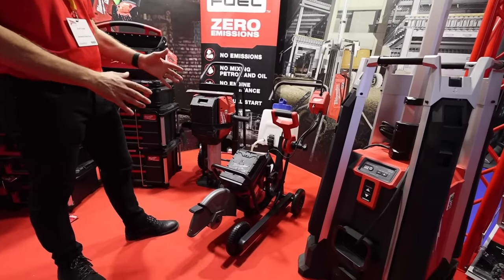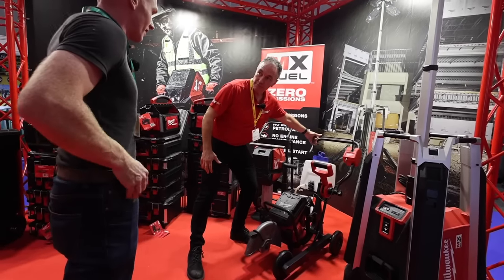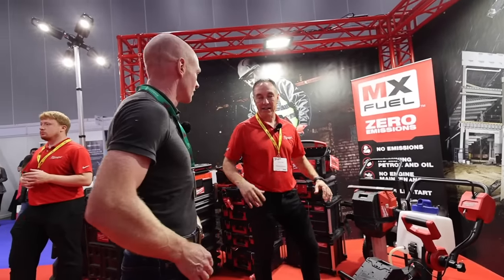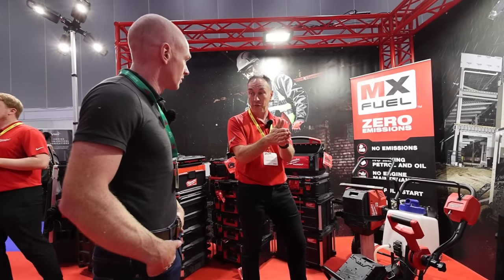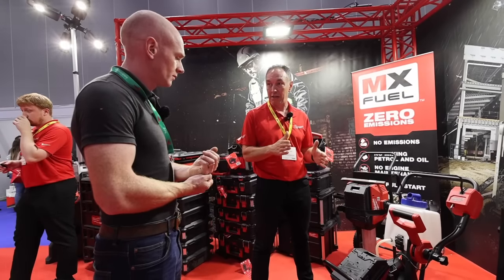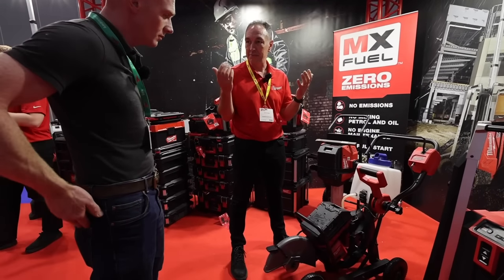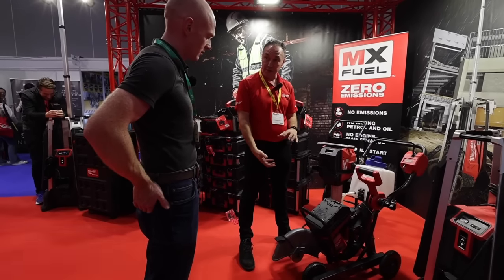Moving on, we've got the 14-inch disc cutter, currently mounted to the floor saw attachment. The main appeal here — if you've got a load of floors to break out in confined areas like stables — is a big plus. If you are using it internally and cutting floors, then having it as a floor saw attachment would be perfect, because you've got no fumes — no need to have all the windows open or fume extraction.